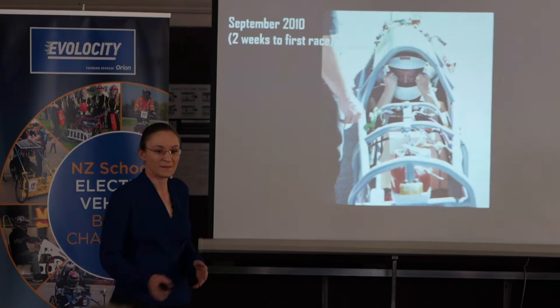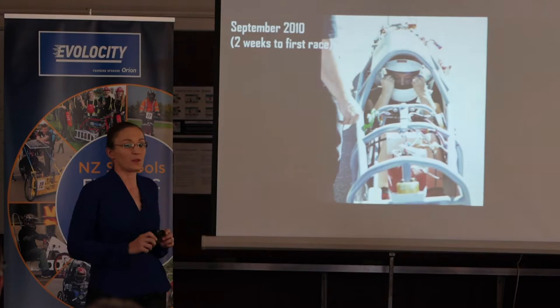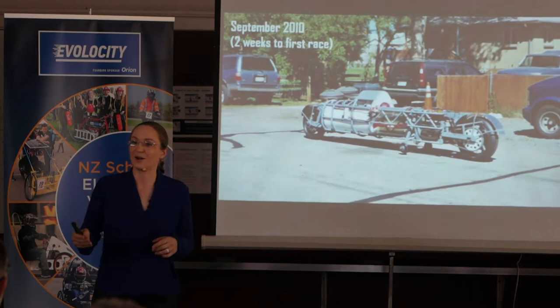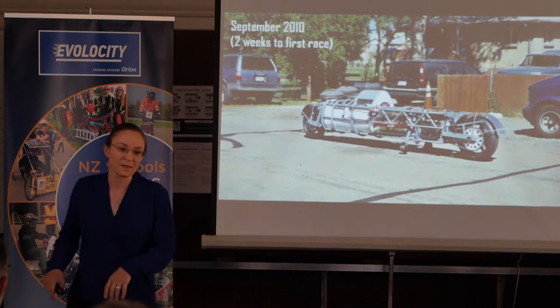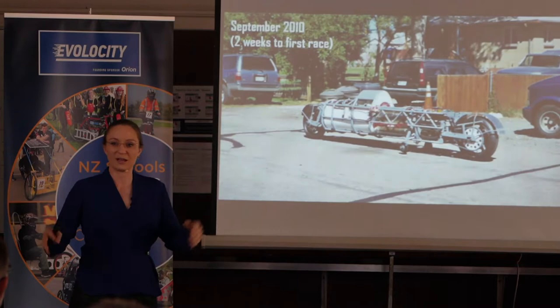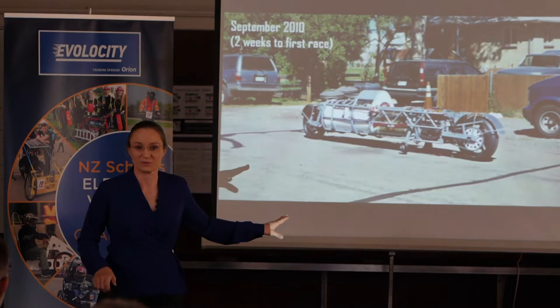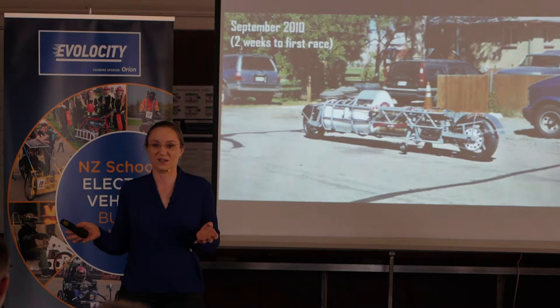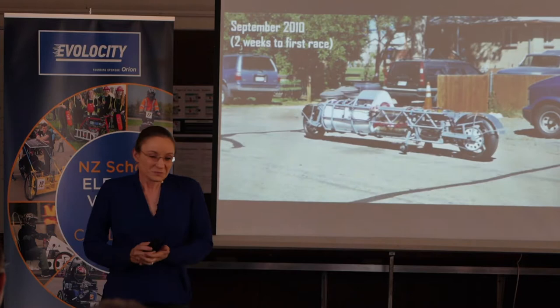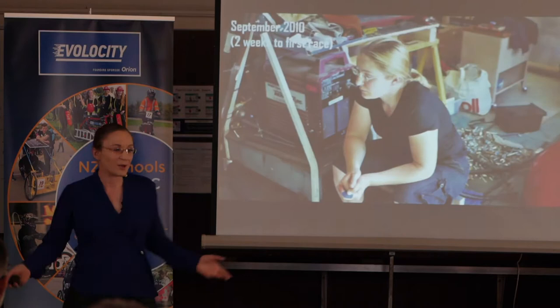With one month left before our scheduled race date, the battery went in and it was starting to look like a vehicle. Two weeks before the race we took it for its first spin. The Kilojoule was born as a two-wheeled motorcycle with pneumatically-activated landing gears — flip a switch and they come down at low speed like training wheels, then pull them up once balanced. The reality was there was no hope I could drive it. We'd built it so tight I could barely fit, and I'm five foot two — 158 centimeters — and we couldn't find a smaller rider.